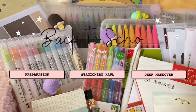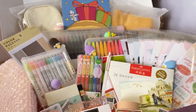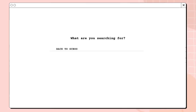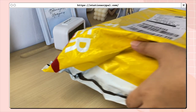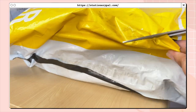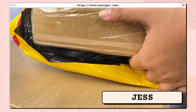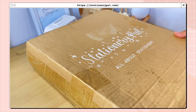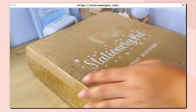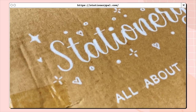Hey guys, welcome back to my YouTube channel! For today's video I'll be sharing the things that I got from Stationery Pal. They reached out to me last month to do a collaboration and let me choose the products I want to share with you. If you're planning to buy something after watching this video, use my code JESS — that's J-E-S-S — for 12% off on your purchase. I'll also include the link to their website if you want to check it out.